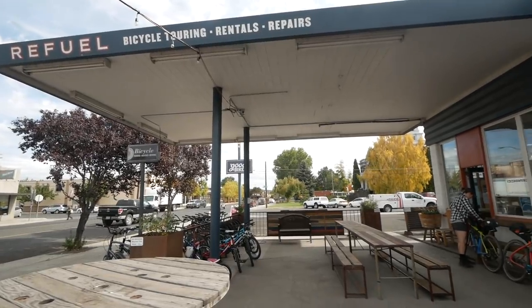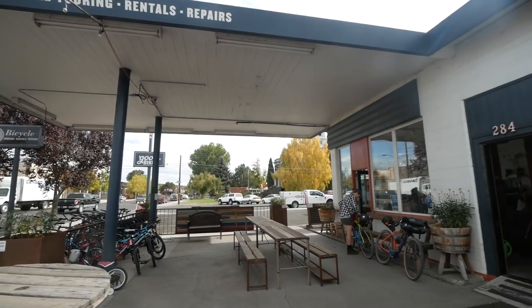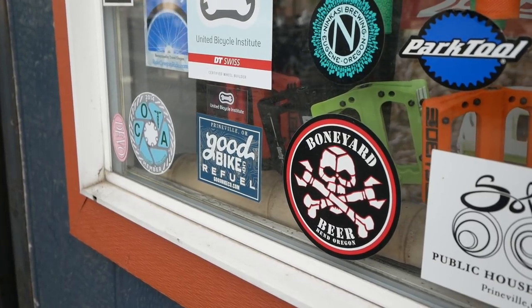We're here in Prineville, Oregon and we're about to do the Ochoco Overlander, hosted and starting here at Good Bike Co. James the shop owner is running around like crazy trying to get things ready, so I'm going to walk you guys through the shop and then we're going to talk about our setups for the Ochoco Overlander.